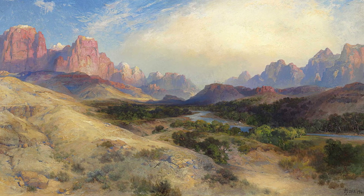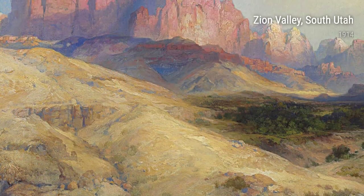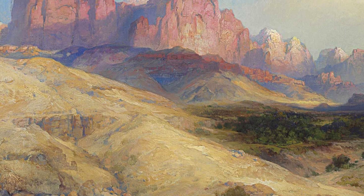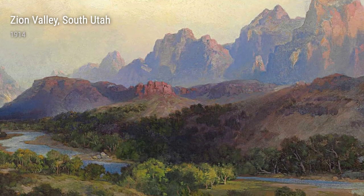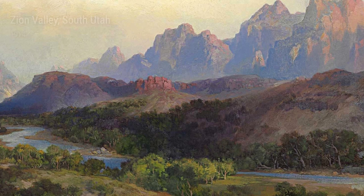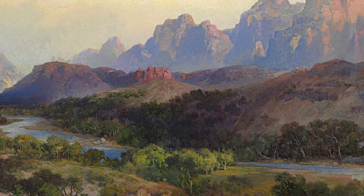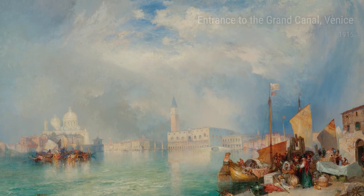Among Moran's most famous works are his representations of the Grand Canyon. He visited this natural wonder multiple times, capturing its vastness and magnificence in different seasons and from various viewpoints. Grand Canyon in Mist from 1915 and Grand Canyon of Arizona from Hermit Road from 1913 are just two examples of his stunning portrayals of this iconic landmark.